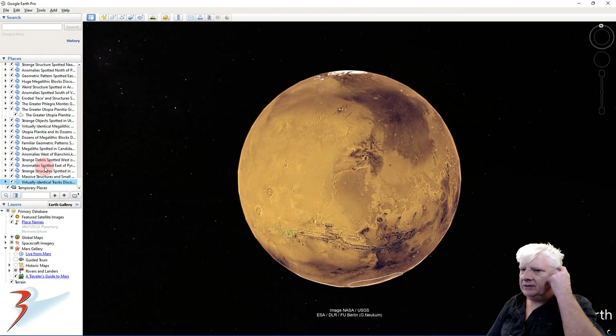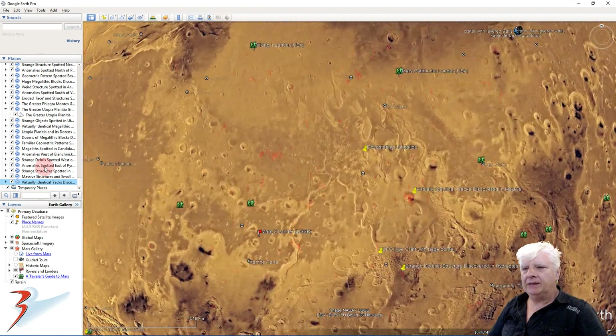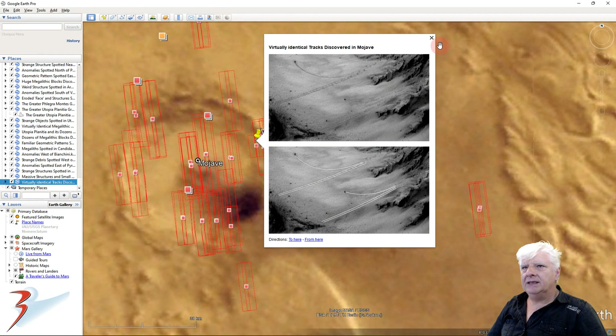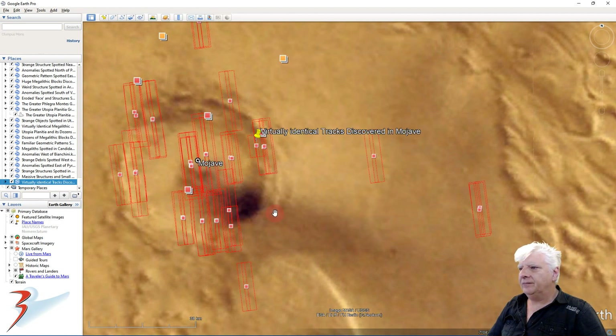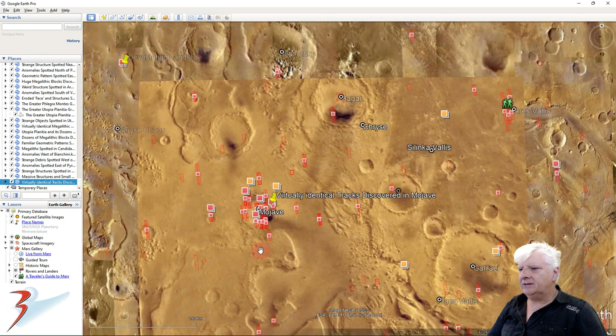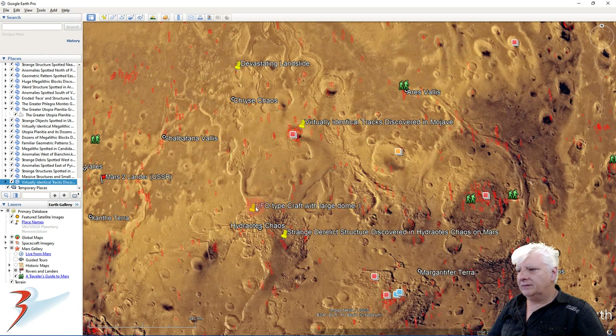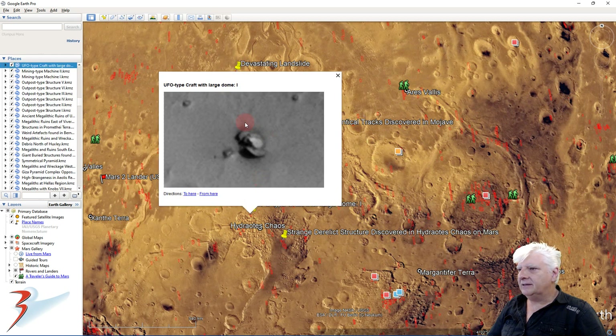Let's head off to the equator to this site in Mojave. There's a look at those tracks. Let's zoom out and down to the south. This is where I discovered this strange saucer-shaped object — looks like a typical flying saucer, doesn't it? It's got this disc and dome on top.